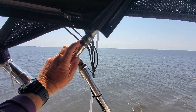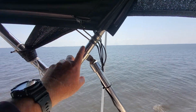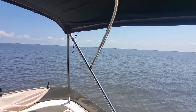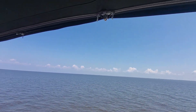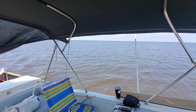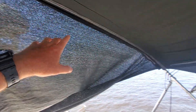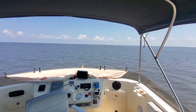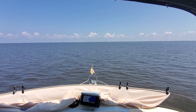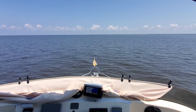Each one of these Dyneema lines goes to different panels — back here there's three, two going forward, another one here, two over there, and three in the back. It's like a spider web up top; keeps all the panels spread out. So far we've had 20-30 knot winds and it seems to hold up pretty good. That's the solar update.